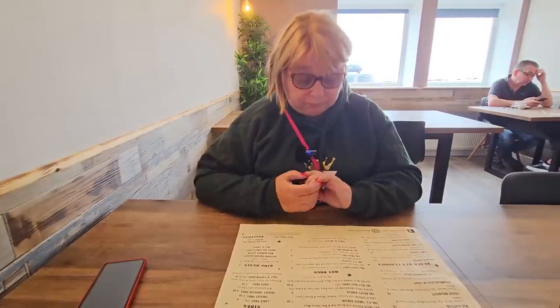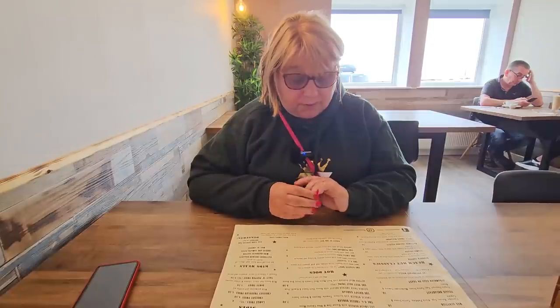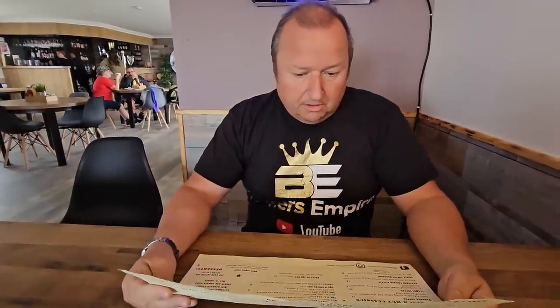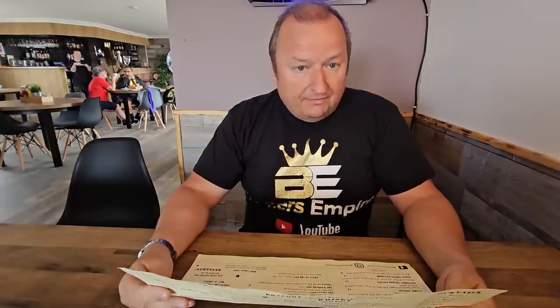Right, we've just got the menus, folks. Any ideas what you're having, Shell? I might have just the cheeseburger. Right, I'm having a look here. I was set on an Elton John burger, but I've just seen they do a full Scottish, so I may have a go at that, folks. I'll let you have a look at the menu now and see what we've got.